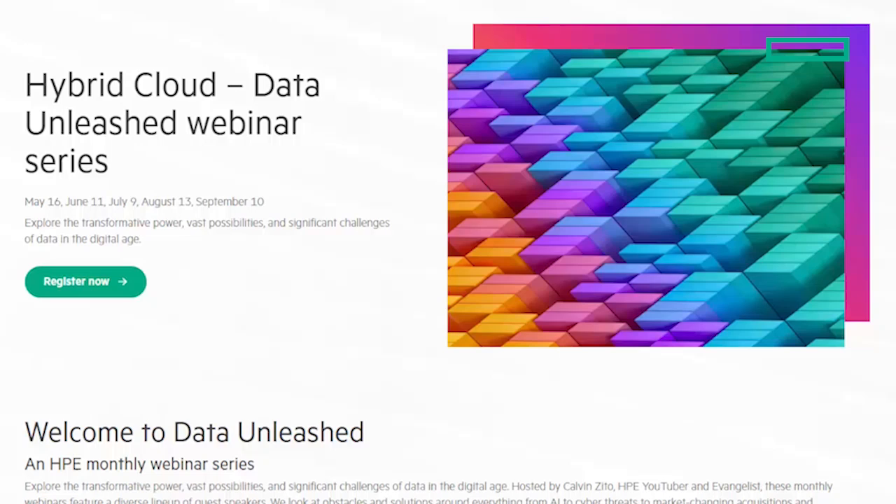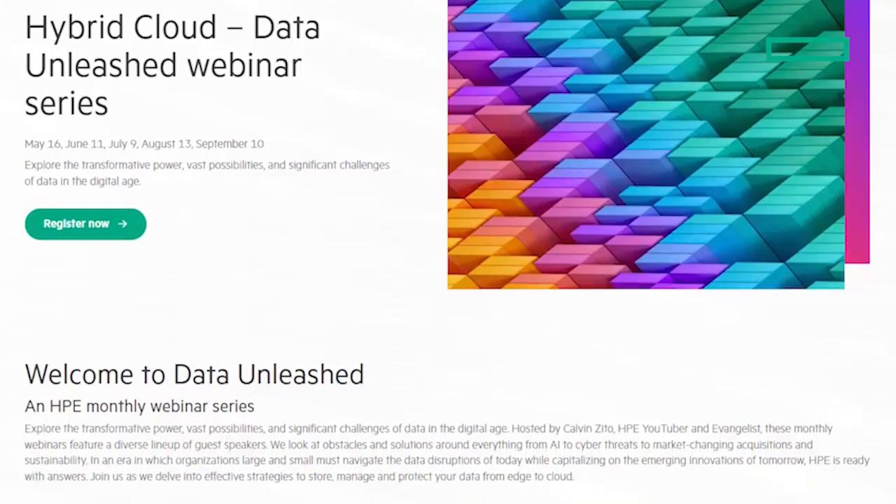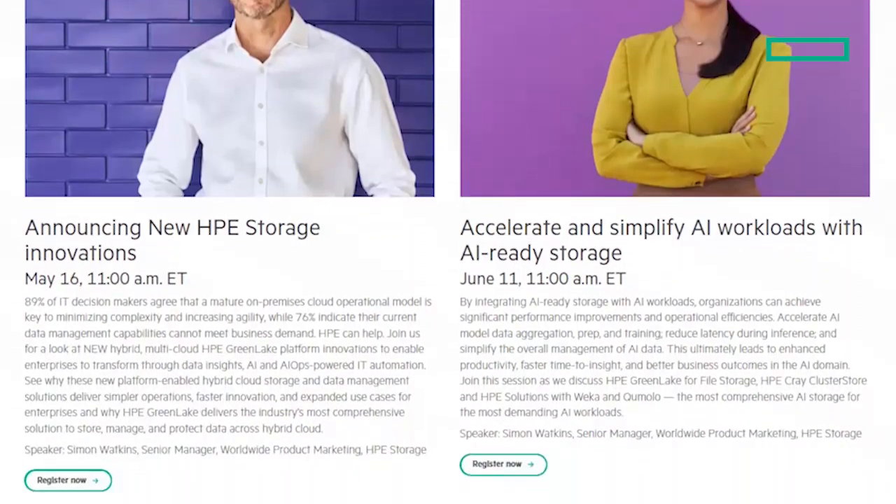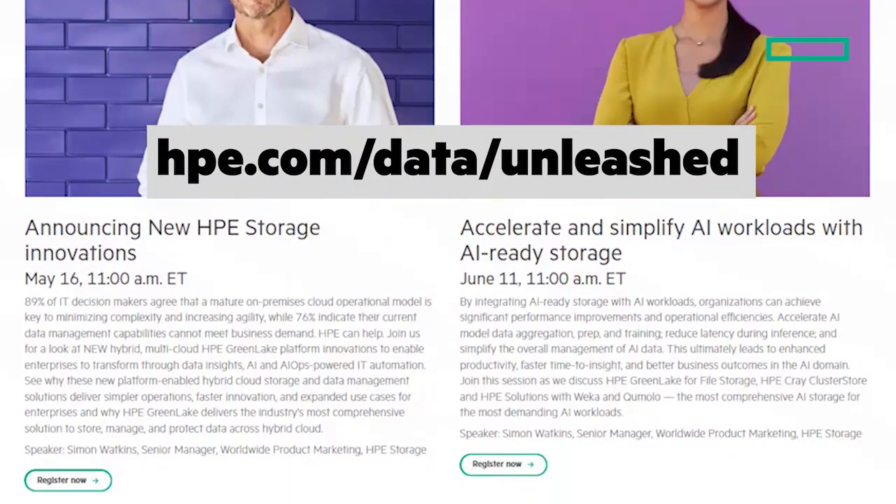I want to tell you about a new webcast that I'm hosting — Data Unleashed. The first episode will include HPE GreenLake Block Storage for AWS, so either join us live or you can watch on demand. To sign up, go to HPE.com/data/unleashed. Here's a clickable link back to HPE.com where you can learn more, and here's a playlist of related Chalk Talks.